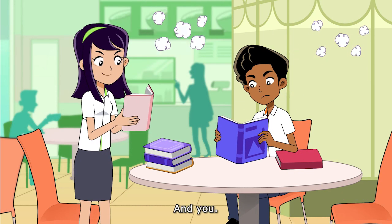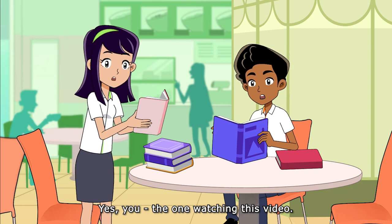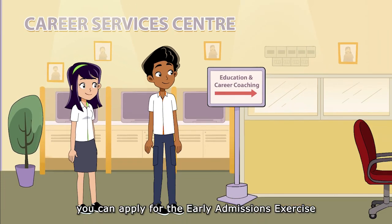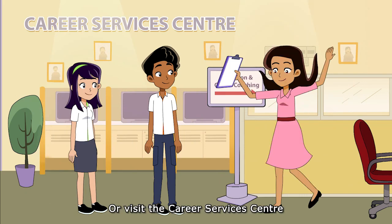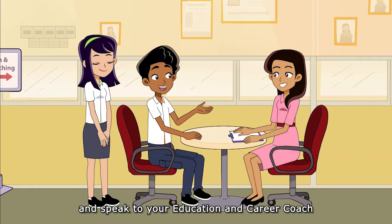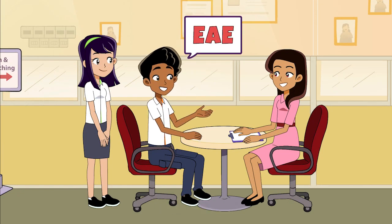And you — yes, you, the one watching this video — if you want to further your studies, you can apply for the Early Admissions Exercise on the EAE website, or visit the Career Services Centre and speak to your education and career coach to find out more.